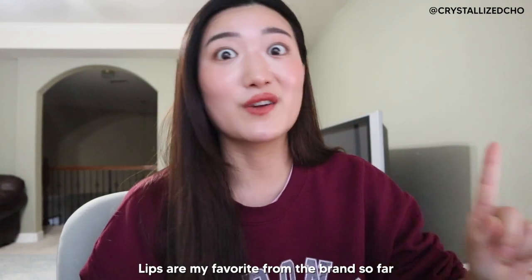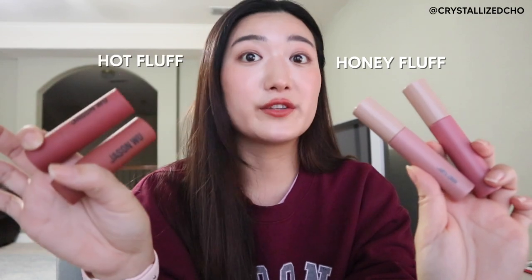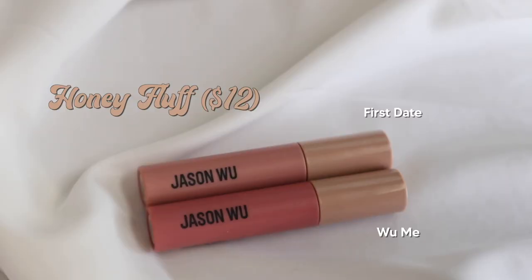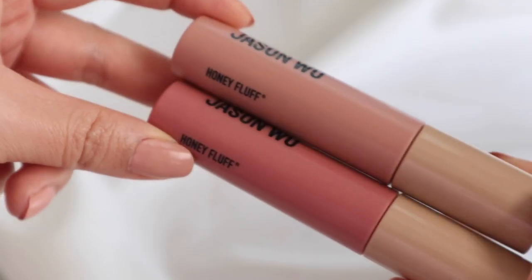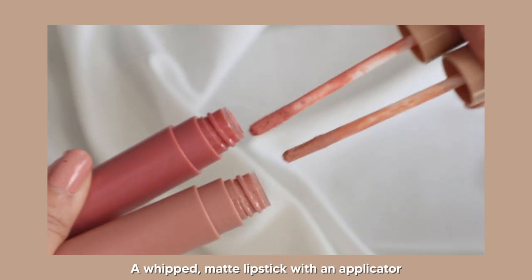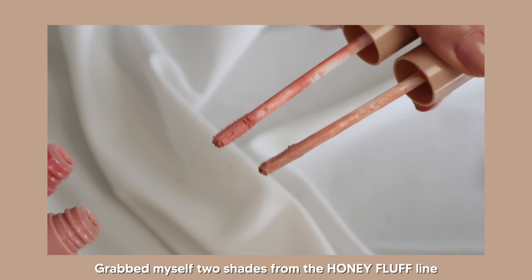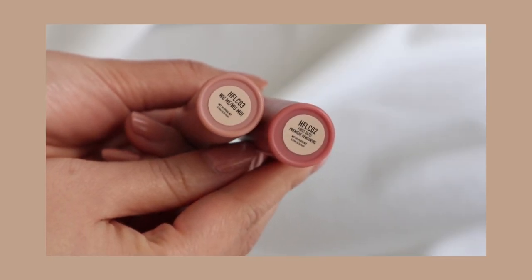Next, I'm talking about these four lip products, and I can definitely see myself purchasing every single color from at least one of these collections. These are from two different collections: the Honey Fluff and the Hot Fluff. First, I'm going to talk about the two from the Honey Fluff line. The Honey Fluff is a whipped matte lipstick, and I got two shades: First Date and Woo Me. I love the names — they're so cute.